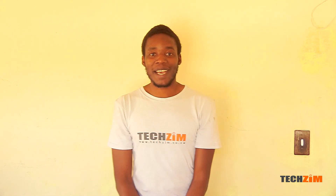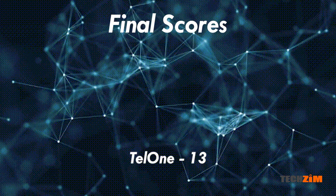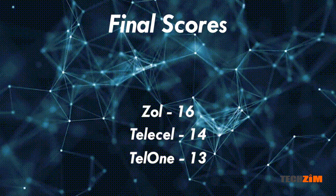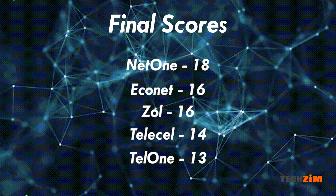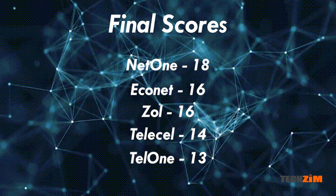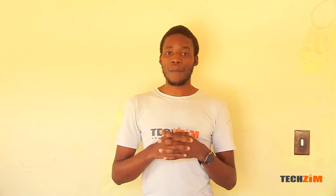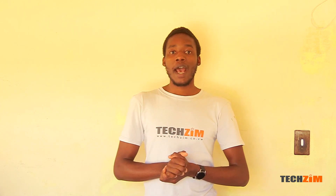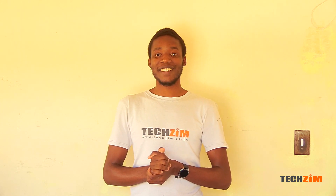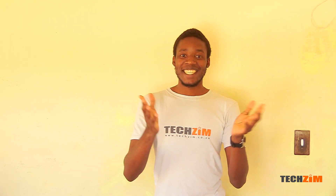Time to add everything up. TelOne got 13 points, TeleCell got 14, Zoll and Econet are tied at 16, and NetOne takes the lead with 18 points. How close were you to this tally, and which one surprised you? NetOne comes out the best overall. Key areas where it did well for my use case are coverage and download speed. These might not be very important to you, so reshuffle it and see which service provider best suits your needs and your area. I hope this has been informative — thank you for watching till the end. See you in the next video.